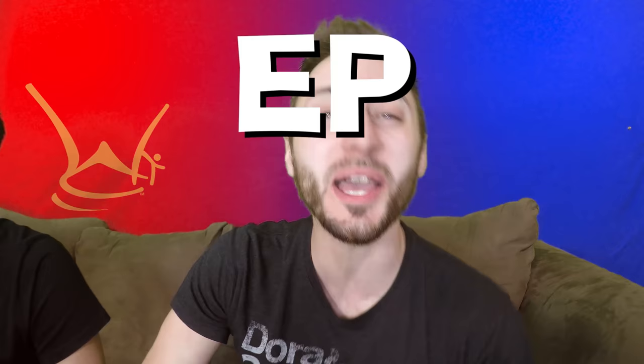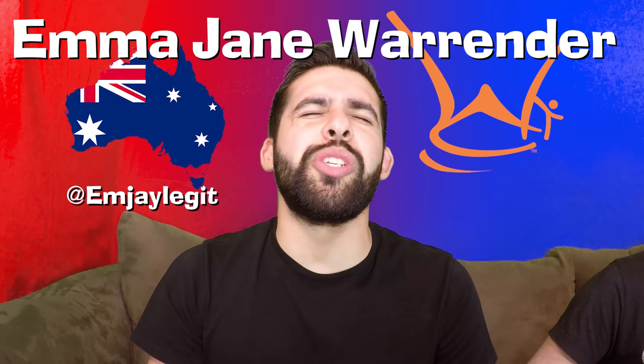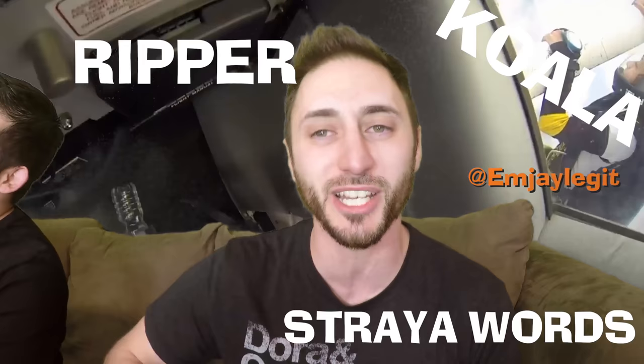Hey everybody! Welcome to episode 10. I did it! First things first, we do have one shout out — we're gonna give it to Miss Emma Jane War Ender. This one's for you. She comes to us from Australia. It's a great shoutout. I'm gonna eat kangaroos. I'm sure that's a delicacy out there. That's for you, Emma. We'll give you a shirt whenever we get them.